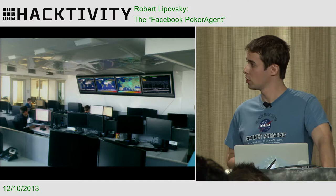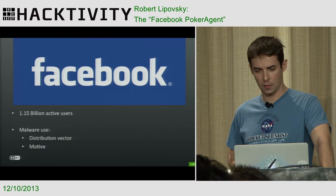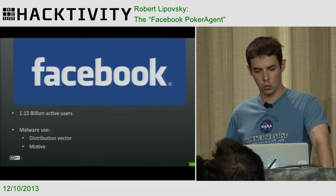The Facebook Poker Agent is one of those pretty interesting cases. Before I get to the main topic — the PokerAgent Trojan — I want to spend a couple of minutes on Facebook and its role in malware, and how that role has evolved in the past couple of years.